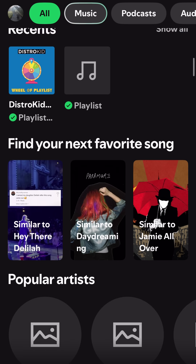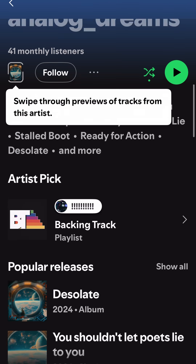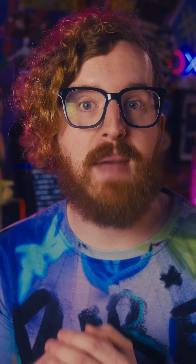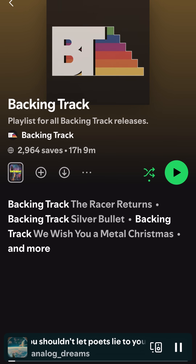Even your streaming media is getting an ARM boost. Spotify had historically only used x86-based infrastructure, but recently made the switch to Google Axion instances and managed to increase performance by 250 times, while saving around 40% in compute costs — a massive leap there, allowing them to continue to stream 100 million tracks to listeners around the world.